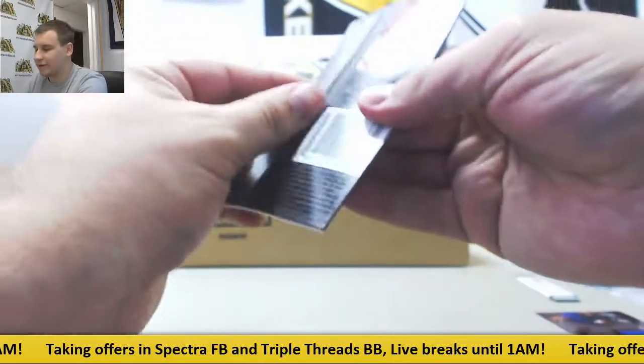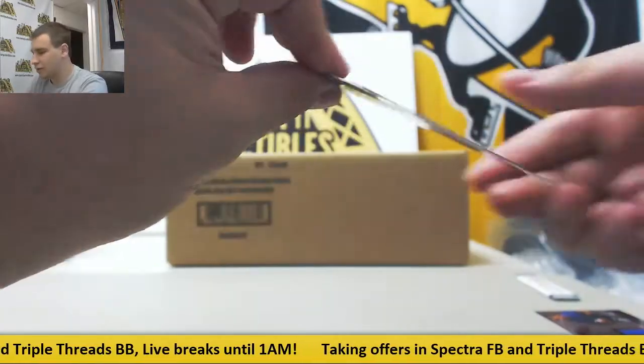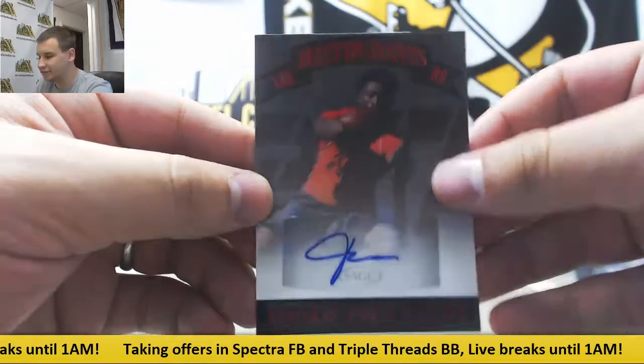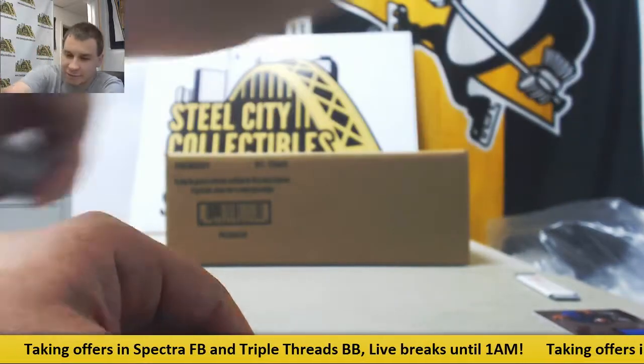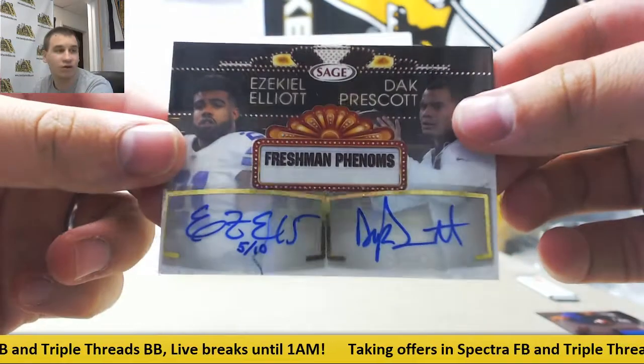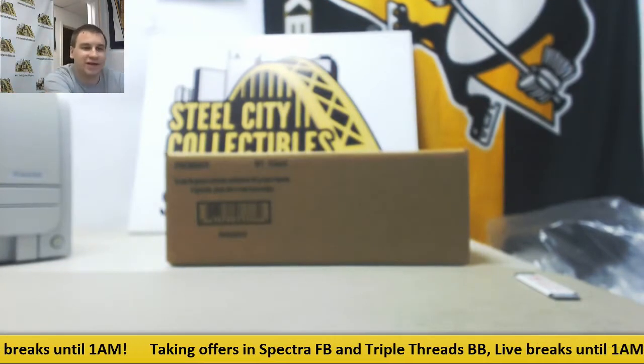Last pack. 25, D.D. Westbrook. And Justin Davis. Very nice box there — Zeke Dak dual auto being the big one. That's a really cool card. Thank you very much for the order, man. Hope to see you again soon.